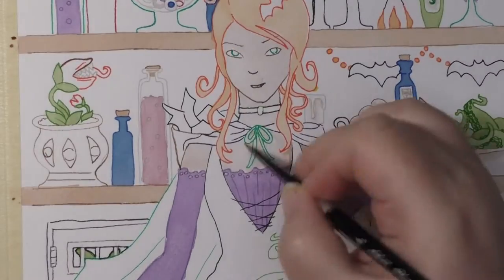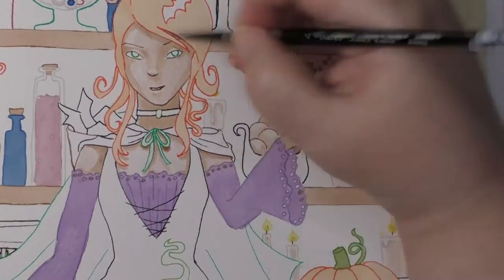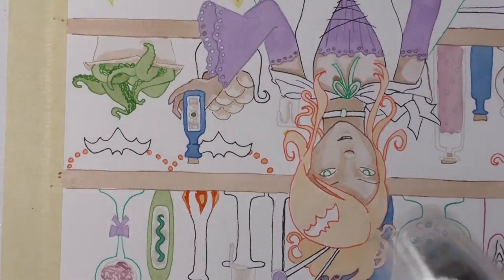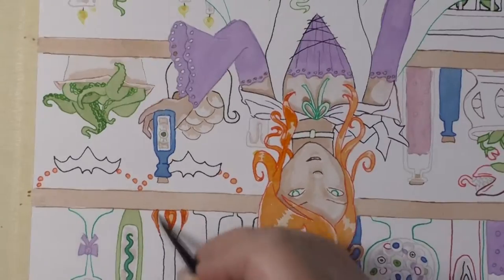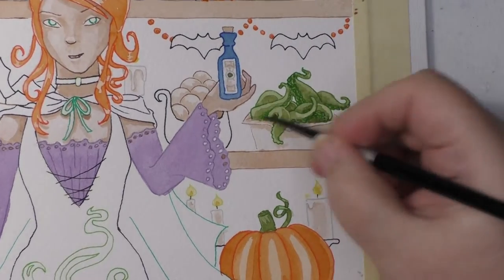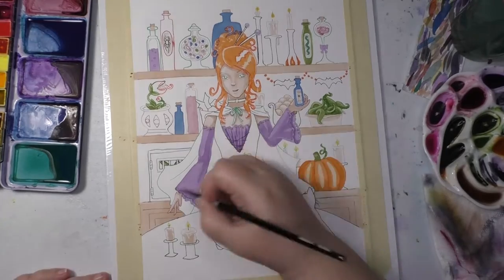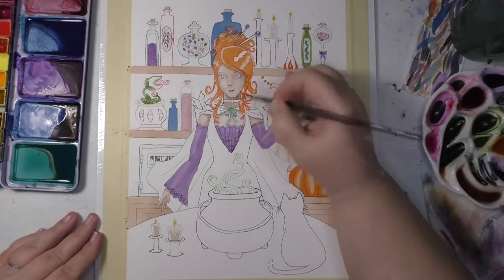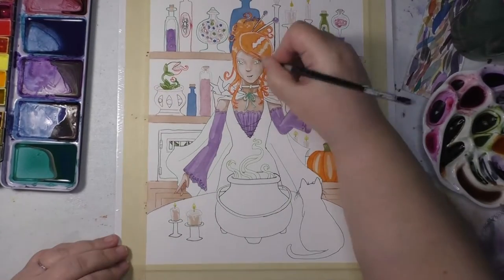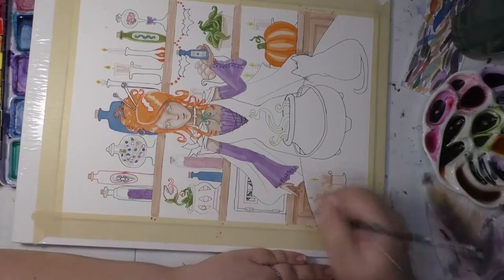I wanted to go a little non-traditional in a couple of ways, and one of those is the teal background. Teal isn't typically thought of as a Halloween color — it's usually black, purple, orange, green, and red for blood. Teal and pink aren't normally in that mix, but both are in this painting because I wanted it to be bright, colorful, and fun, yet still really classic and obviously Halloween. I think the teal background works really, really well.